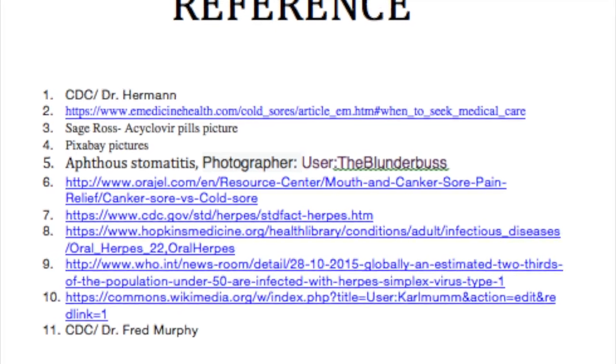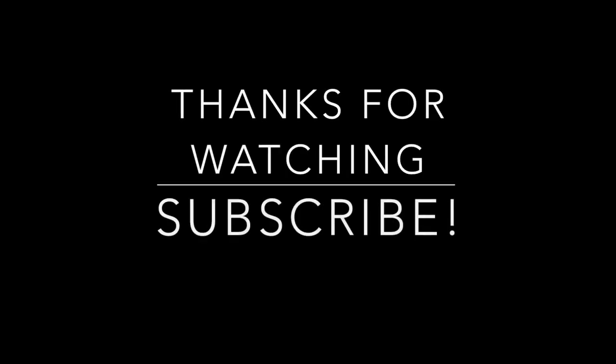Thanks for watching. Be sure to subscribe for more educational videos from Med Made Easy.